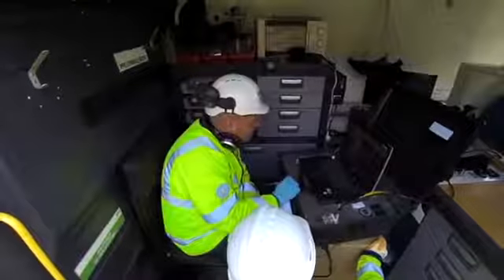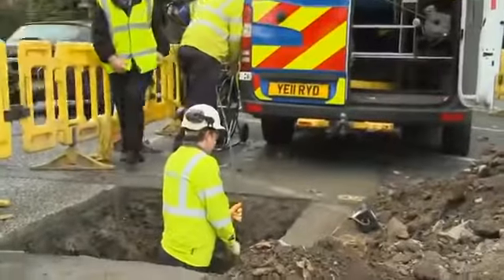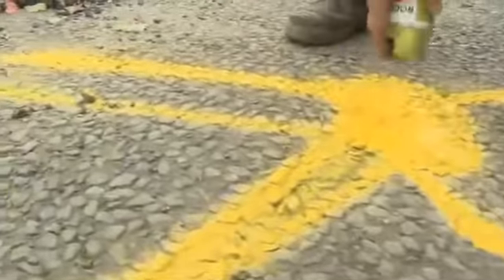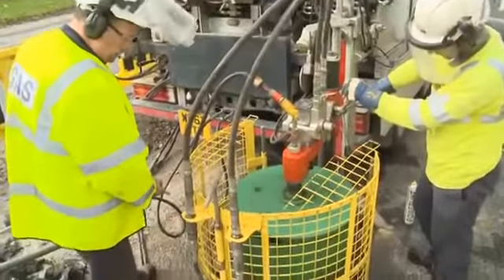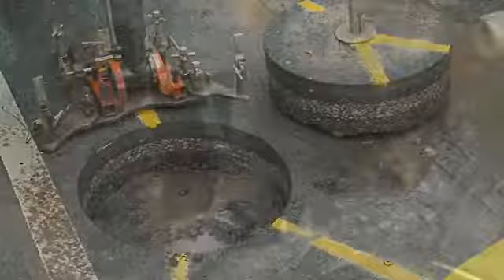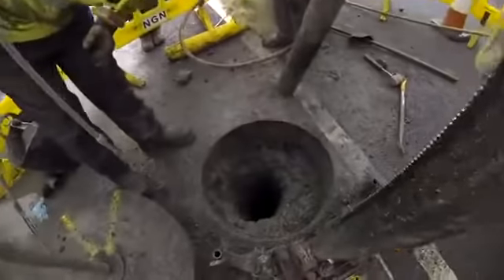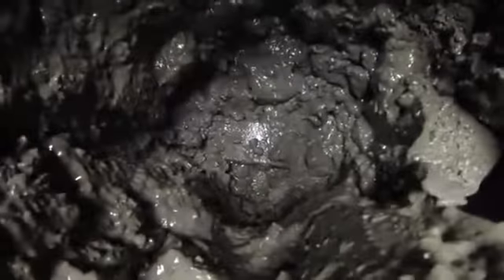The future of gas leak detection and repair involves bringing together two separate techniques to deliver an unbeatable way to make life easier for the customer, stakeholder and our workforce. It will provide a quick resolution of problems, it will be safer, less disruptive, environmentally friendly and economically it really makes sense. NGN colleagues and partners Scotia Gas Networks and Balfour Beatty explain.